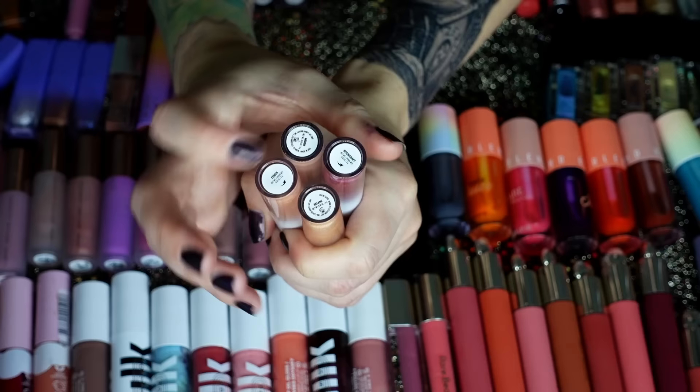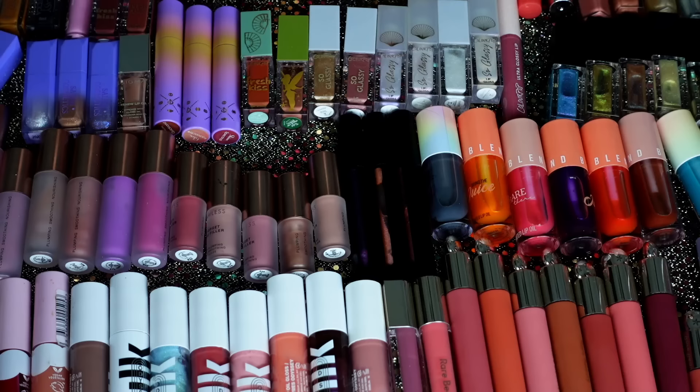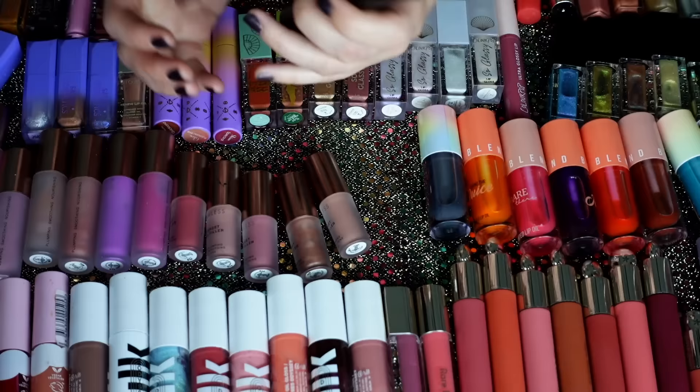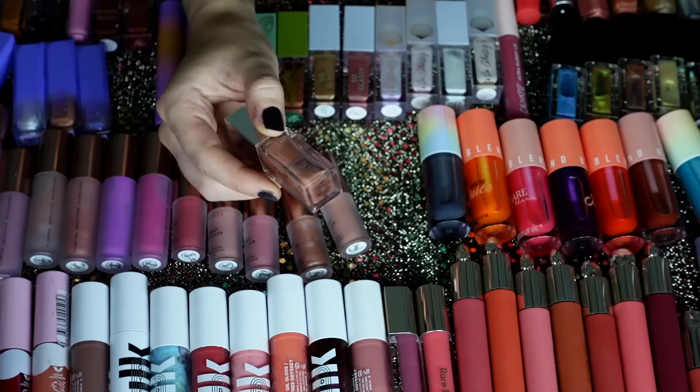These Lunar Beauty ones are great. Bitchcraft is my favorite over here, and then we have Moon, Coven, and Selene. I think these are all really, really good — I like this formula a lot and they smell like cake. I do love these three from Melt — they are so glittery and sparkly, I think they're plumping as well. We have Attitude, Flare, and Rebel — they're just sparkly, glitzy, wonderful. They're such cool glosses, so I want to keep these.